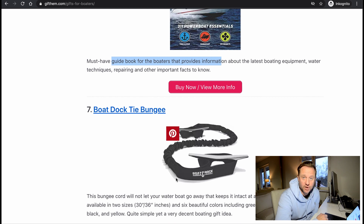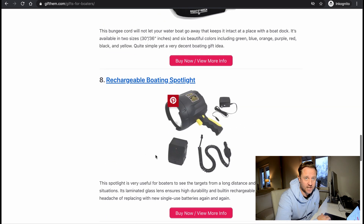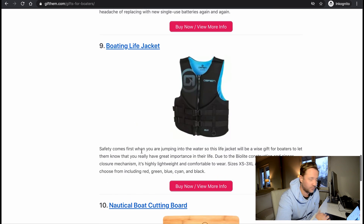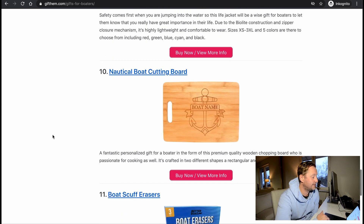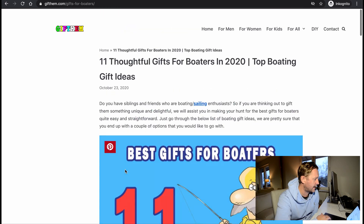Boat dock tie bungee — we saw that before. A spotlight flashlight — good. Life jackets are pretty individual, something you wear all the time, so don't buy those for people. Also the boat name cutting board and the boat erasers again. It's pretty consistent across all these sites, guys, and I like a lot of these gifts. The water maker was probably the coolest, but it doesn't seem to be on the market yet — I'll keep an eye on that one. And that little snapping tool for the boat canvas — super good idea. All the others were really good ideas too.